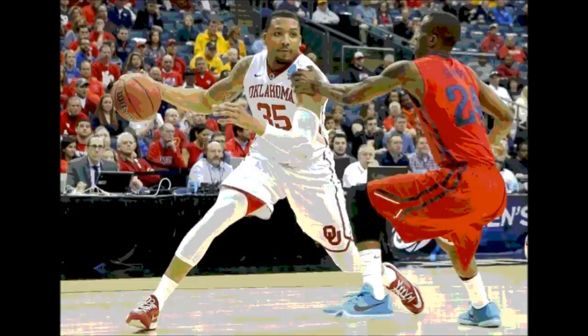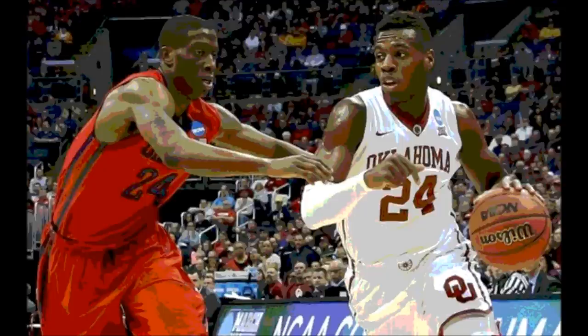March Madness 2015, and out of the East region on day two of the round of 32, we had the number 11 seeded Dayton Flyers versus the number 3 seeded Oklahoma Sooners. And what a game this was.